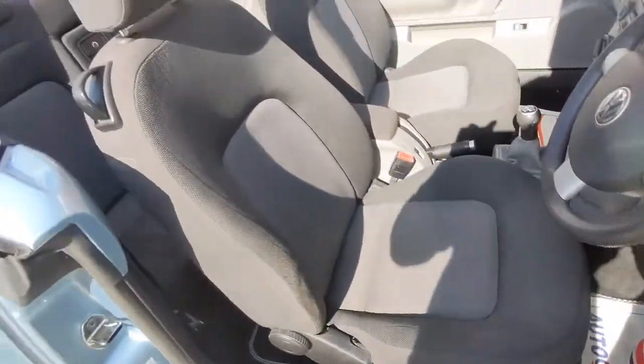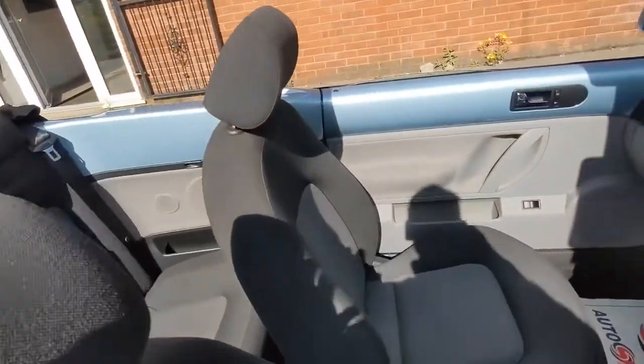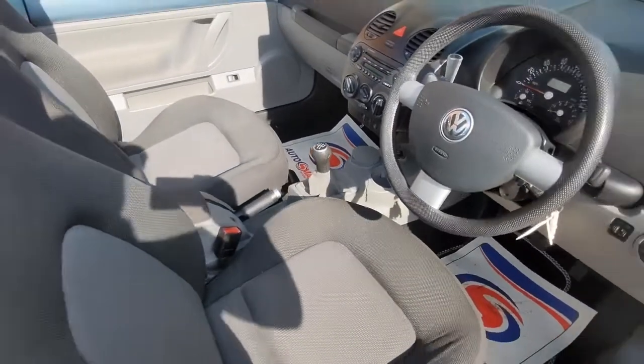The interior specification is very smart. It's all finished in this charcoal grey cloth upholstery — very comfortable and in lovely condition.